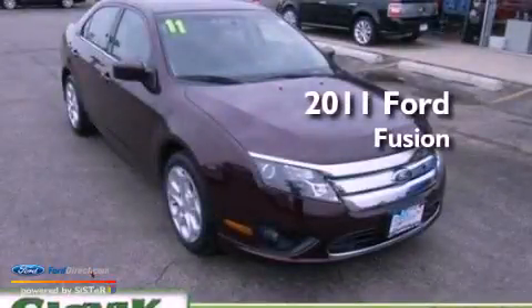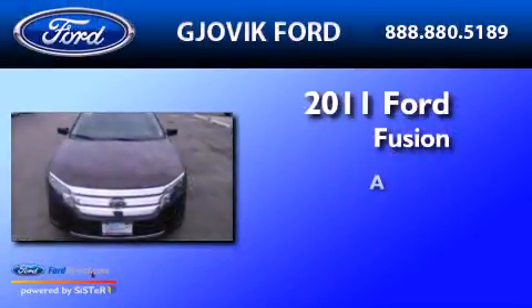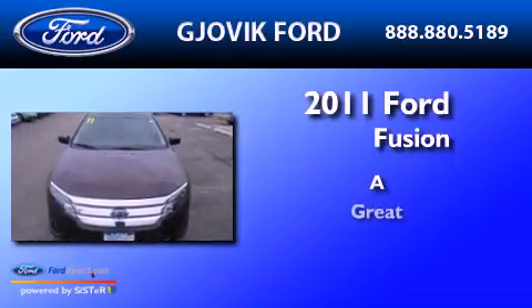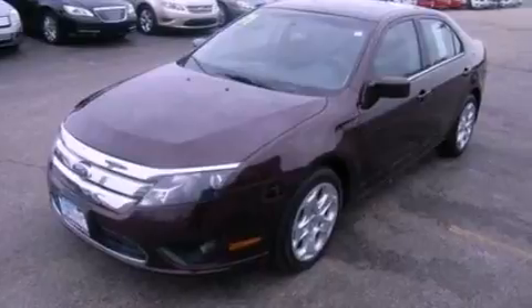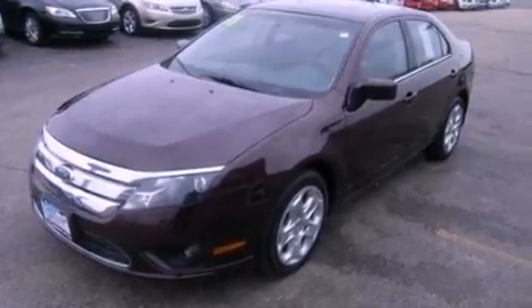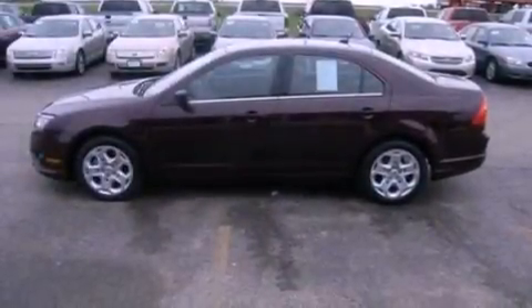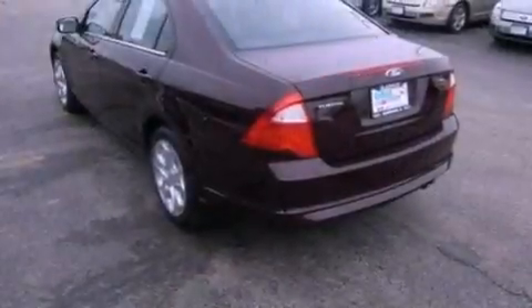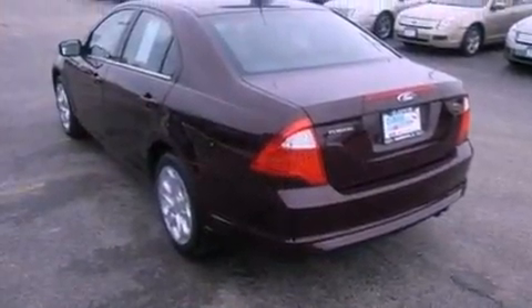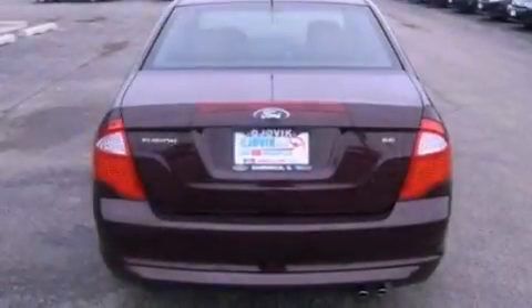This is a 2011 Ford Fusion. Its top features include a double wishbone independent front suspension, a low tire pressure indicator, 100% commercial-free Sirius satellite radio, and traction control and stability control systems.